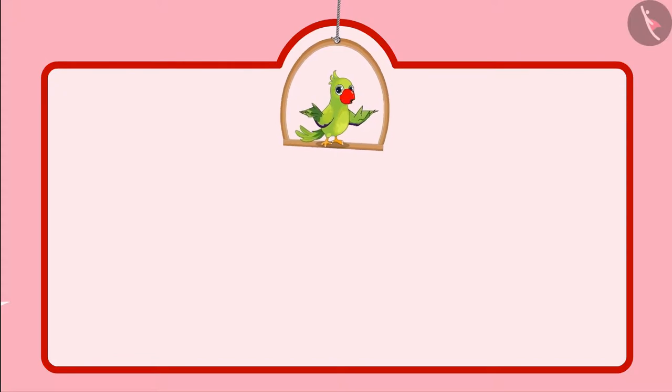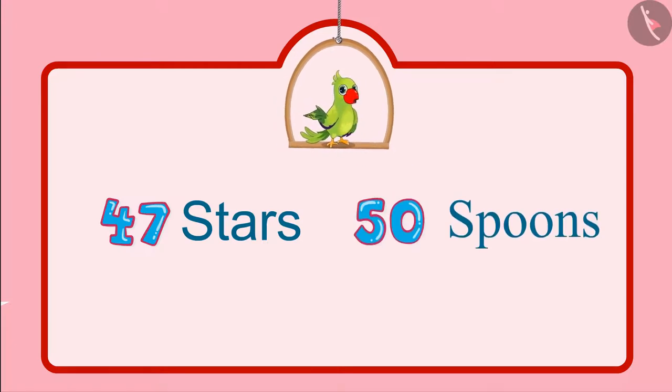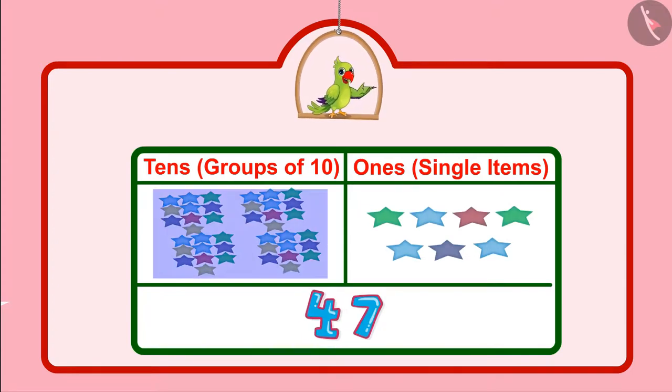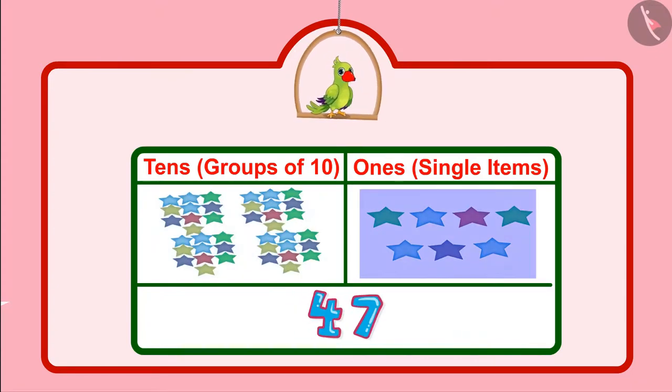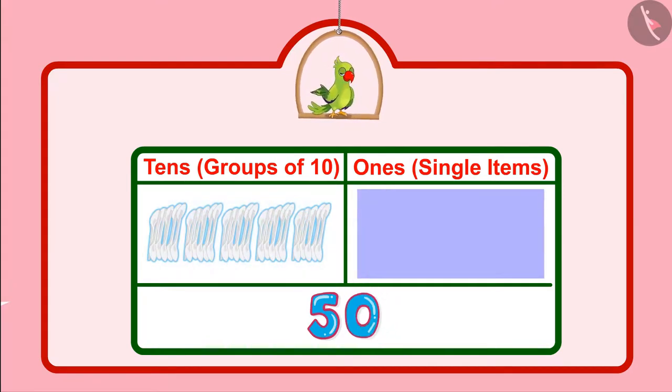Children, you just saw that Pinky and Chotu had 47 stars and 50 spoons. Can you tell how many groups of ten and how many single units are there in these? Let us see. There are four groups of ten and seven single units in 47. And there are five groups of ten in 50. There are no separate single units in 50, and that's why zero single units.